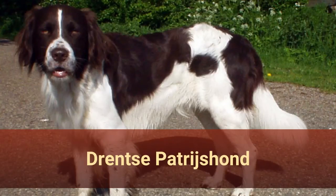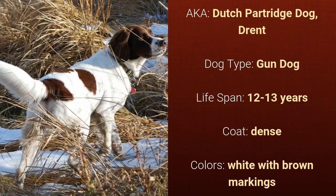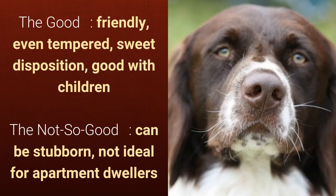Number 1: Drentse Patrijshond, also known as Dutch Partridge Dog or Drent. It is a gun dog and it has a lifespan of 12 to 13 years. It has a dense coat and it comes in white with brown markings. What's good about this dog breed is that it's friendly, even-tempered, sweet disposition, and good with children. What's slightly bad is that it can be stubborn and not ideal for apartment dwellers.